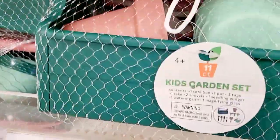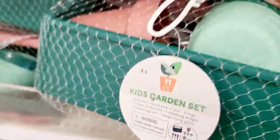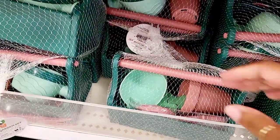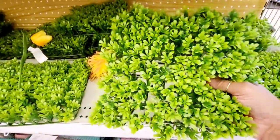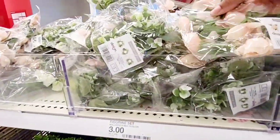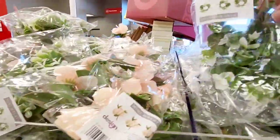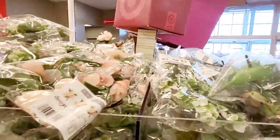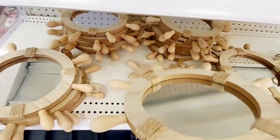There's a little kids' garden set — you get 11 pieces for $5, how cool is that! And then there's artificial grass for $3. Some little mini wreaths are $3. Different little florals are all $3. Little cute little mirrors are $5.